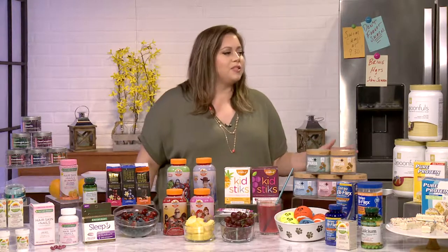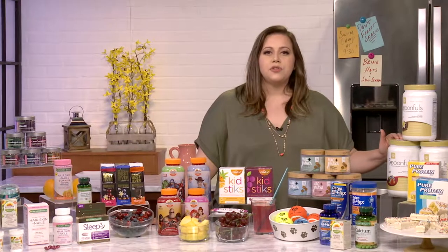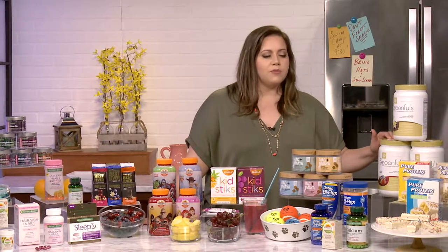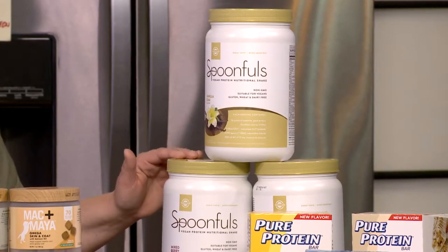On my husband's side, he is a big fitness buff. So we have our Solgar Spoonfuls. Just three scoops in your oatmeal gives you 20 grams of protein. You can put it in oatmeal, you can put it in your shake or smoothie. And what's great about this item is that it's plant-based.